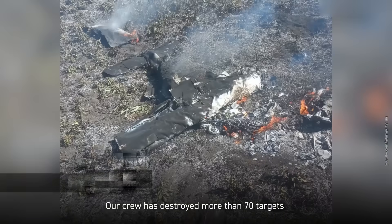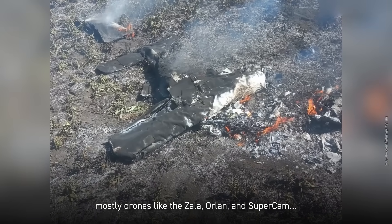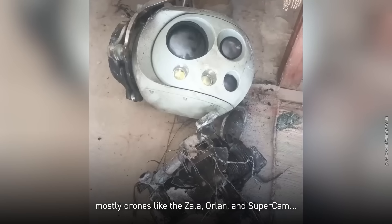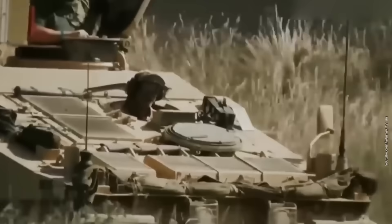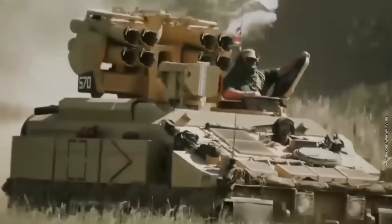Our crew has destroyed more than 70 targets — mostly drones like the Zala, Orlan, and Supercam. Its appearance might be more traditional, but the Stormer still looks like the love child of a tank and a lunchbox.